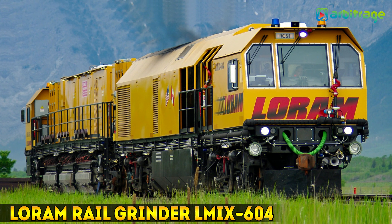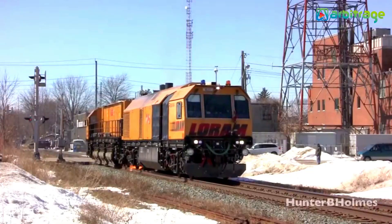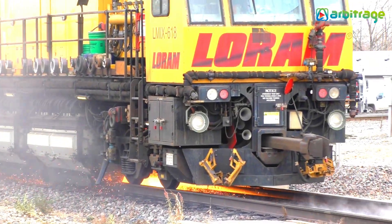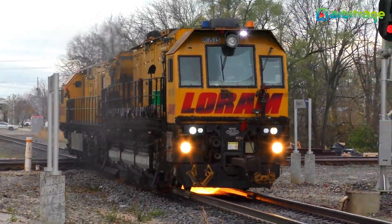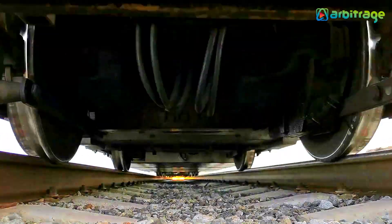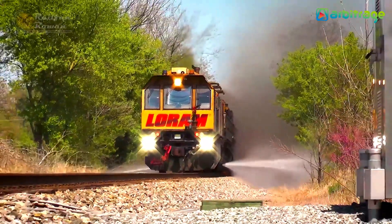Number 4: Loram Rail Grinder LMIX 604. This rail grinding machine, made in the United States, is used for railway maintenance and enables the extension of the service life of railways. In addition to enhancing wheel-rail contact, you may remove the necessary amounts of metal from the railhead and achieve the best results by working directly on the track. It runs at a speed of 12 miles or 20 kilometers per hour and contains fire protection water ejectors.